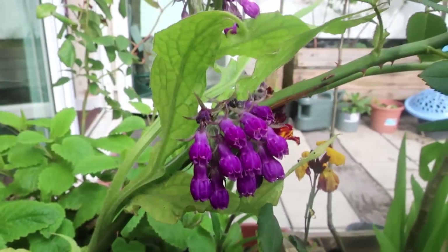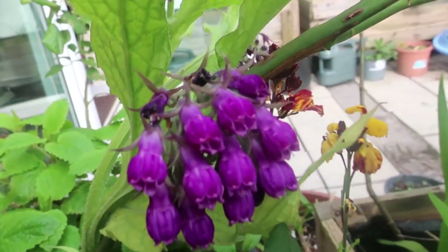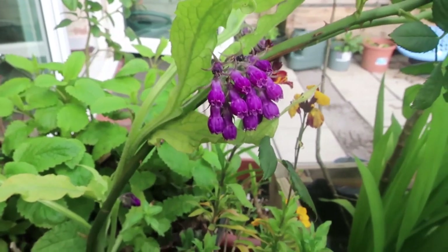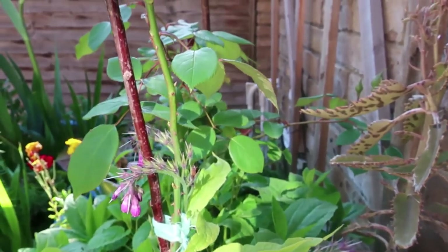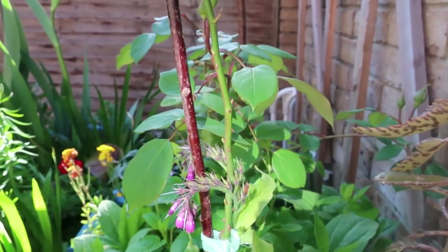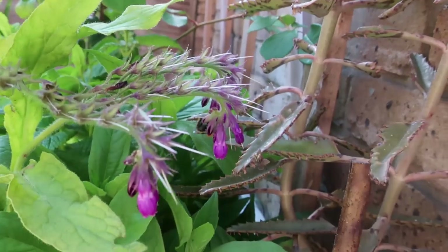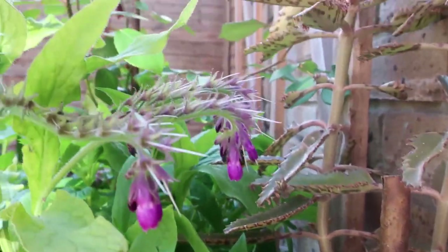This is comfrey and the yellow one is a wool flower, but there's a rose plant just to the left. It's just leaves now, and soon after the comfrey had finished flowering the roses came into flower. Those are bees on the comfrey — the comfrey is a very good bee puller.